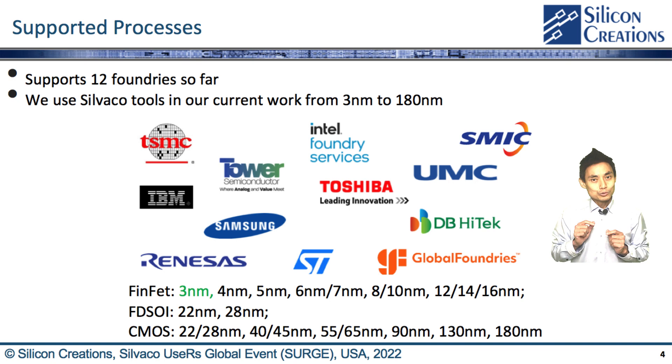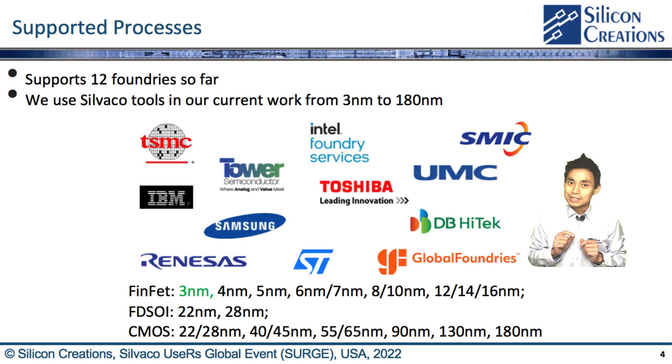We use CIVACO tools in our current work from 3nm to 180nm, including multiple foundries as shown here, and process variants such as planar CMOS, FDSOI, and FinFET.